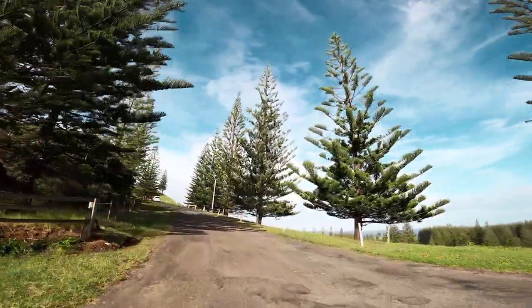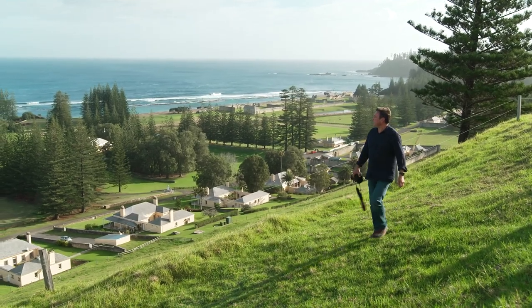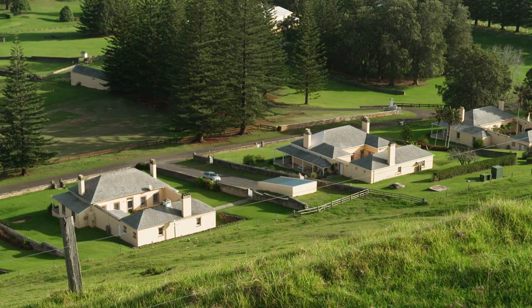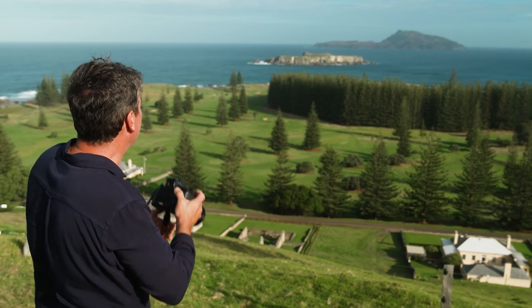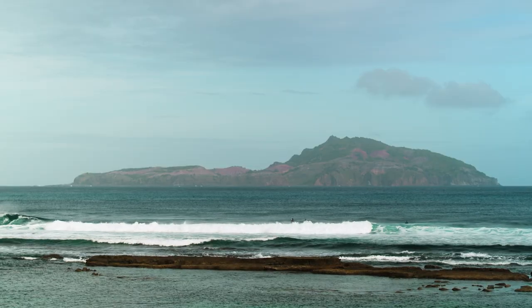The first is the Queen Elizabeth Lookout, located on Rooty Hill Road. It overlooks the World Heritage Area of Kingston. You can see the historical houses along Quality Row, which were built during the second convict settlement, the golf course, the cemetery, and amazing views out to Phillip and Nepean Islands.